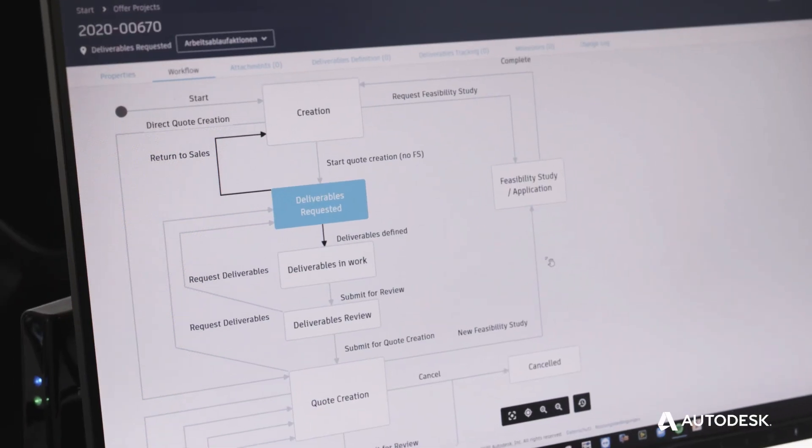We know our processes, but we don't know how to handle a PLM system. And Autodesk helps us a lot to integrate the PLM system in our company. We got a lot of knowledge and a lot of helping hands to integrate it.